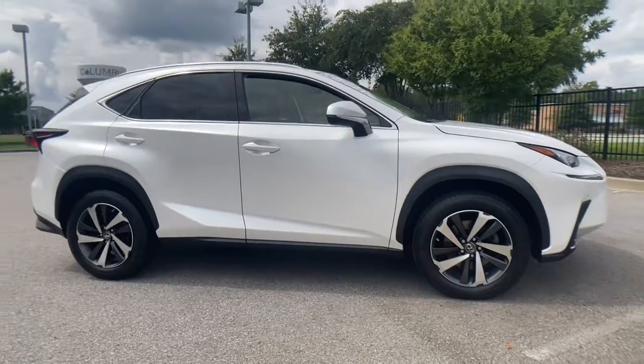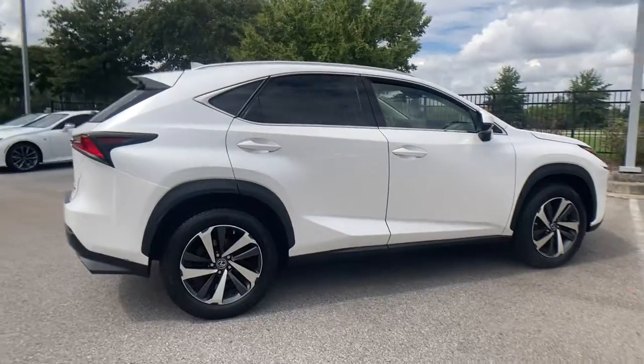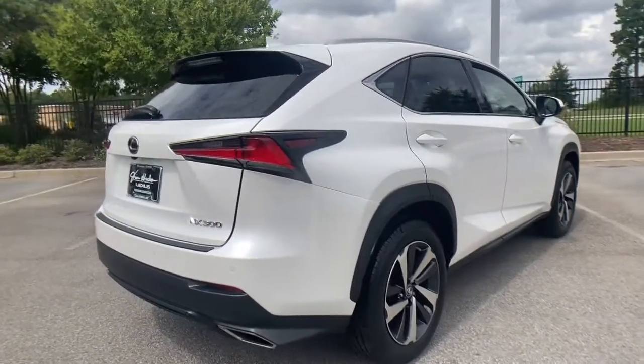Check out this 2018 Lexus NX. With less than 50,000 miles on the odometer, this vehicle provides excellent value.